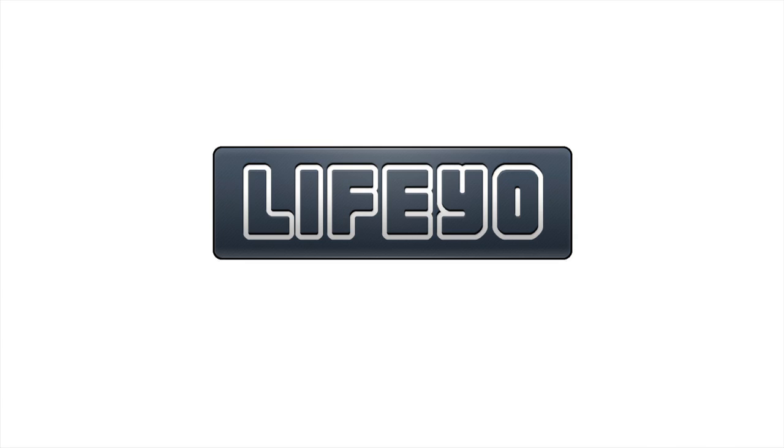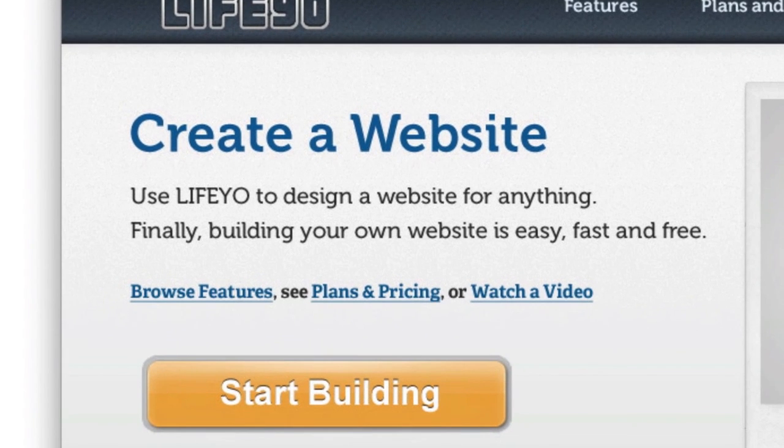Welcome to Life.io. With Life.io, creating a website has never been easier. Let's learn about Life.io through the people who use it.